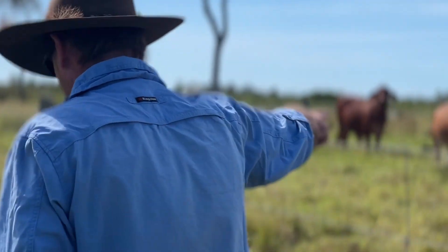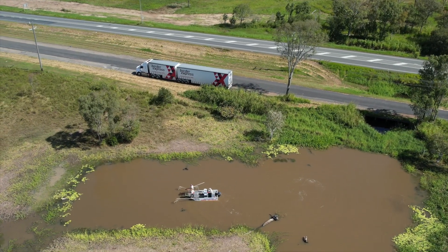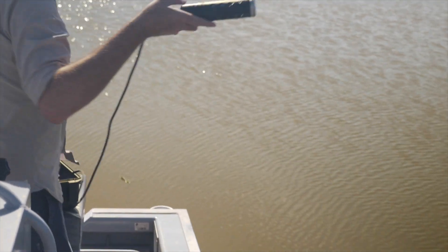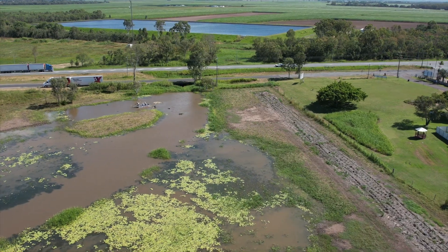From an environmental and fisheries perspective in particular, hymenachne, if left unchecked, can overrun wetlands — both modified and natural — to a point where no fish will want to live there. The water quality by the end of the dry season, in particular the dissolved oxygen, is pretty much zero. And when you do get those rains, the water flowing through those dense stands of hymenachne is so depleted in oxygen that no fish want to swim up there.